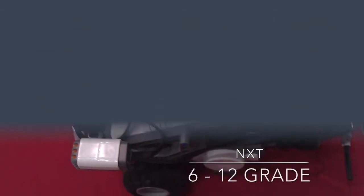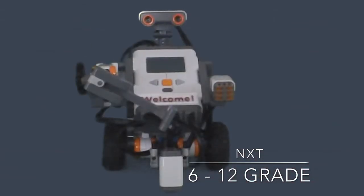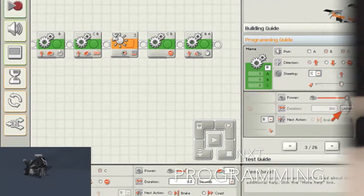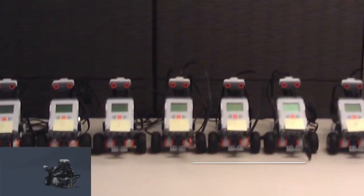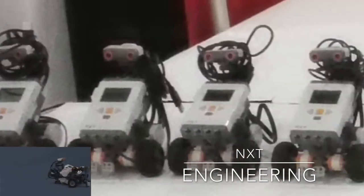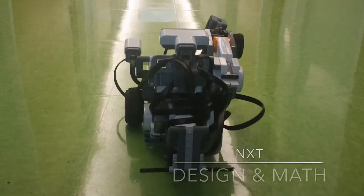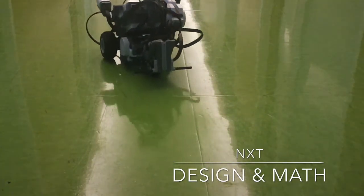NXT, 6th through 12th Grade. Enable students to build and program real-life robotic solutions and also develop, select, build, test, and evaluate. Students get hands-on experience through computer programming with sensors, motors, and intelligent units.